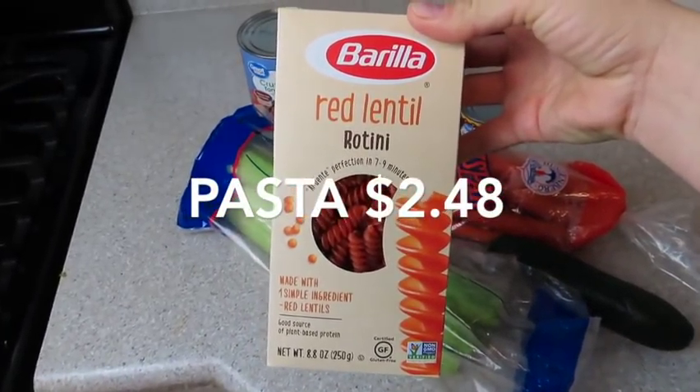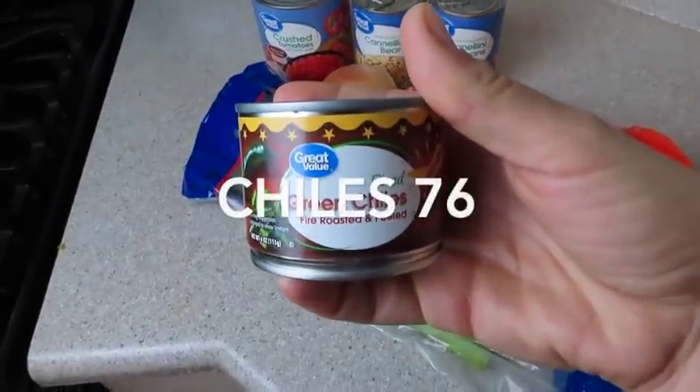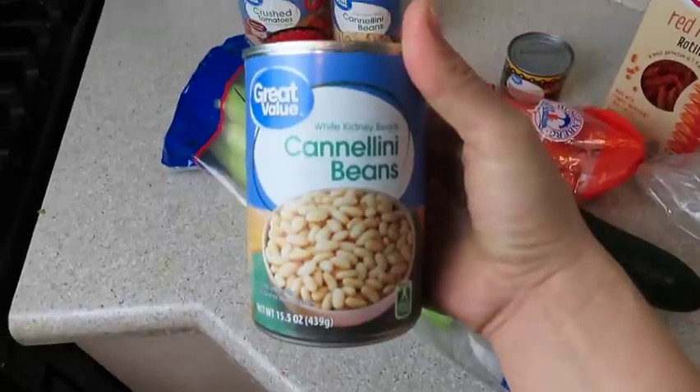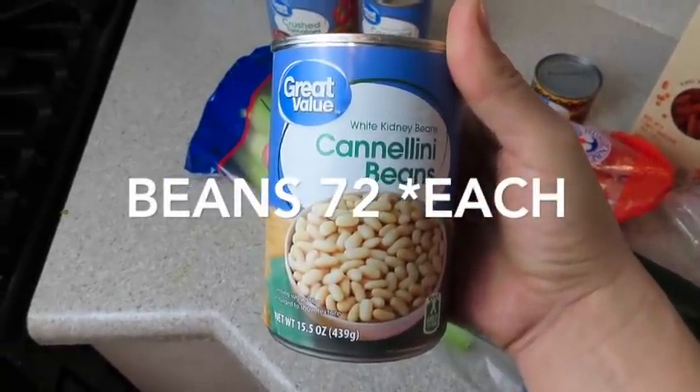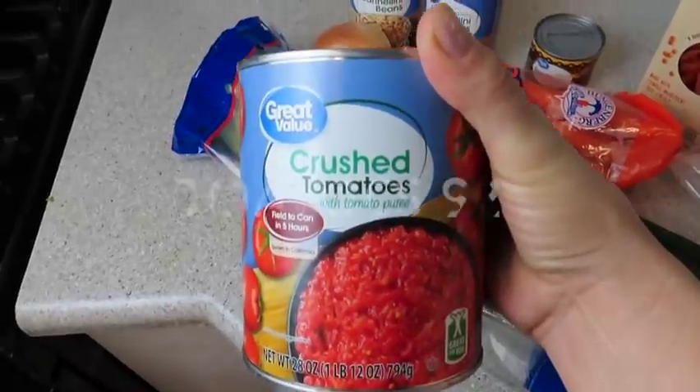I got this red lentil gluten-free pasta for $2.48. The green chilies were 76 cents. I did go to Walmart for this haul. These cannellini beans — I got two packages at 72 cents each. You can use any white bean that you'd like.